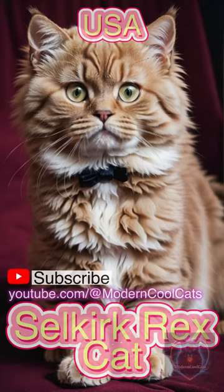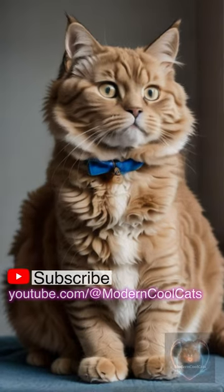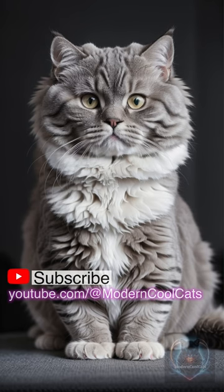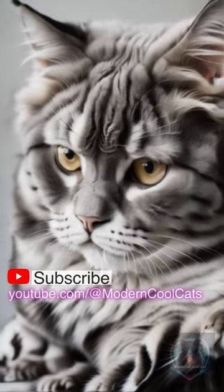The Selkirk Rex Cat is a breed celebrated for its uniquely curly coat and affectionate disposition. Originating from the United States, this breed's charming appearance and friendly nature have captured hearts globally. An interesting fact is that the Selkirk Rex's curly coat is a result of a dominant genetic mutation, making it distinct from other curly-coated breeds.